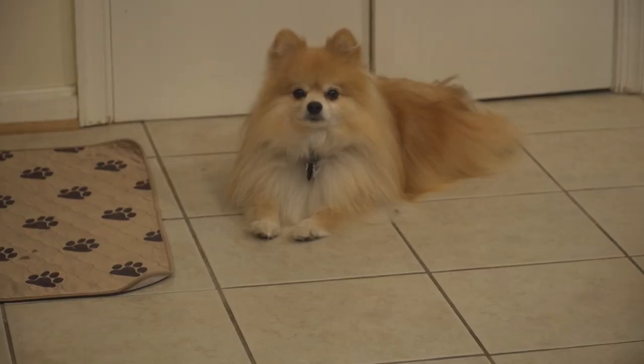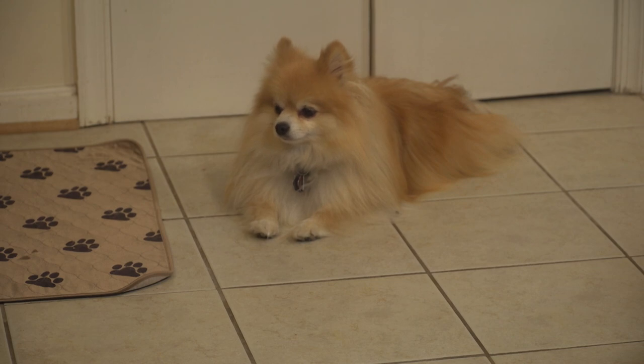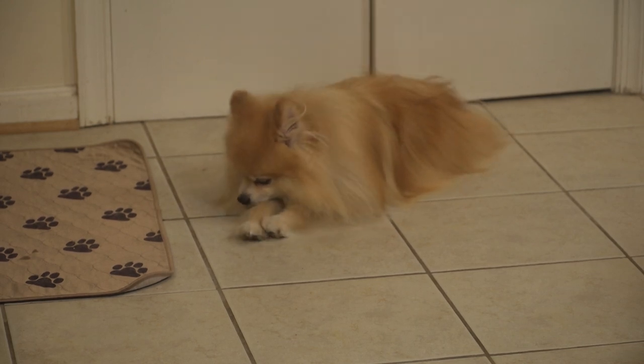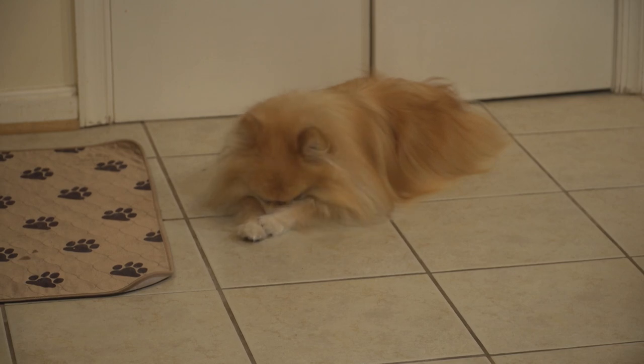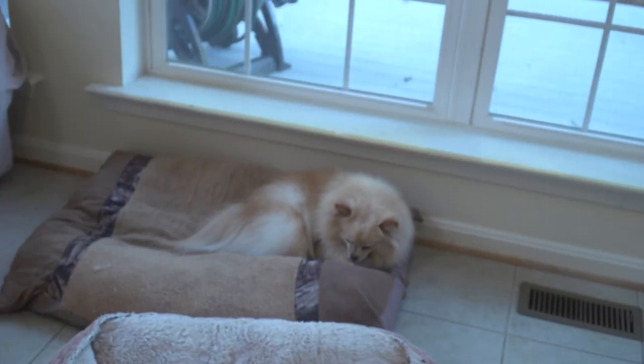Archie is my first Pomeranian, first male. He has the longest coat. As you can see, he's beautiful and highly intelligent. I love him. He's an emotional kind of pet.